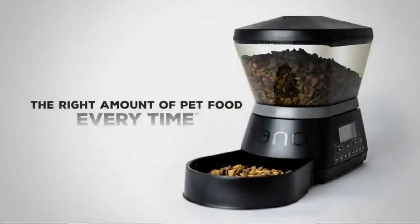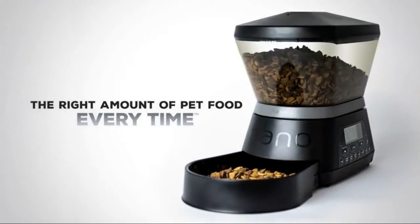Gamma 2 — keep dry dog and cat food fresh with our collection of airtight food containers.